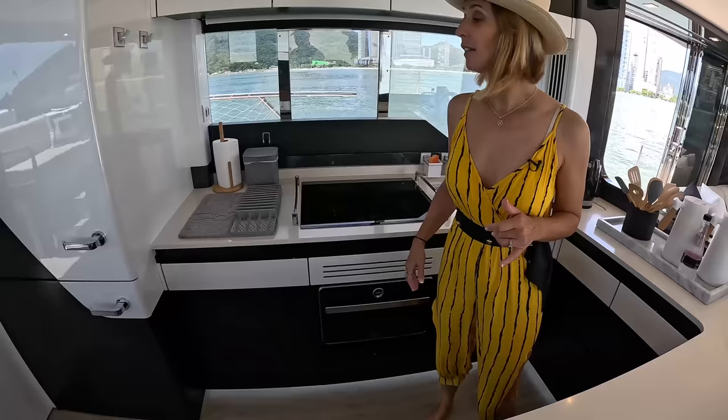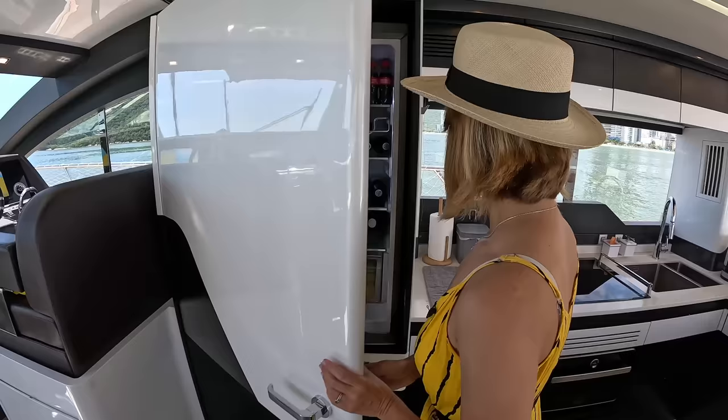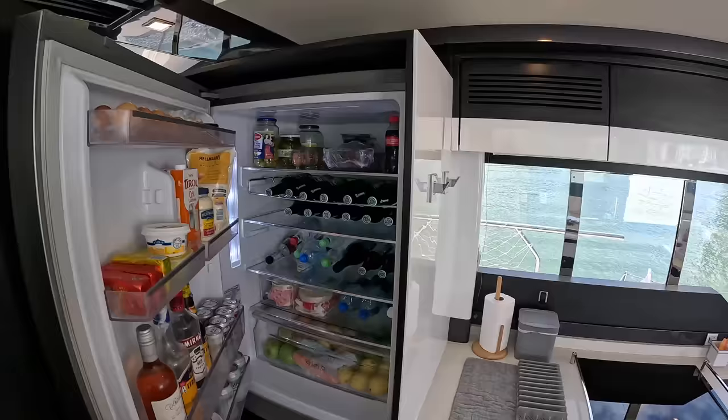Now we're coming into our galley — a U-shaped galley. This is the Manhattan scheme, as they call this one. The color combination is one of a few different ones — you guys can check it out on their website.